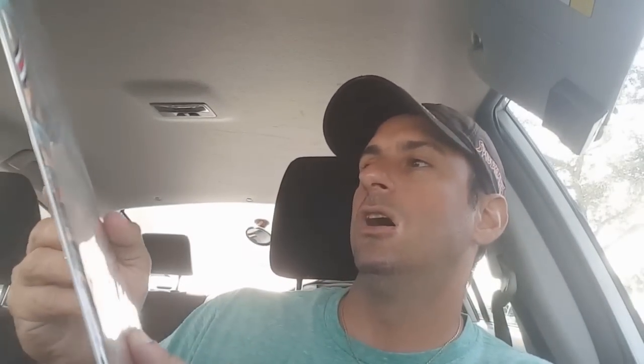Next we have Action Comics issue number 973. I think this is a new story arc going forward. I like the cover on this one — it looks like Steel holding Superwoman, so I guess this probably ties into the Superwoman series, though I'm not 100% sure. This has been a solid book so far and I've really enjoyed it. This is Action Comics issue 973.